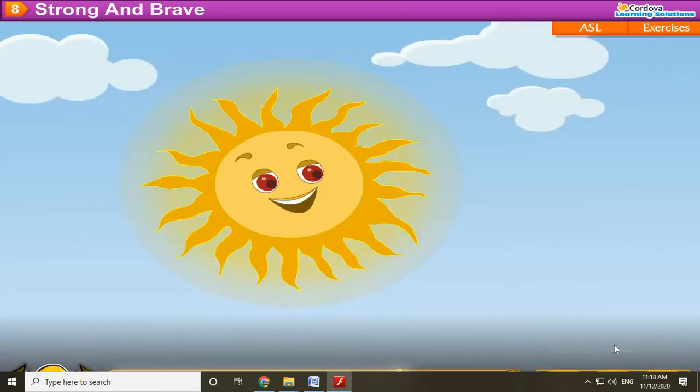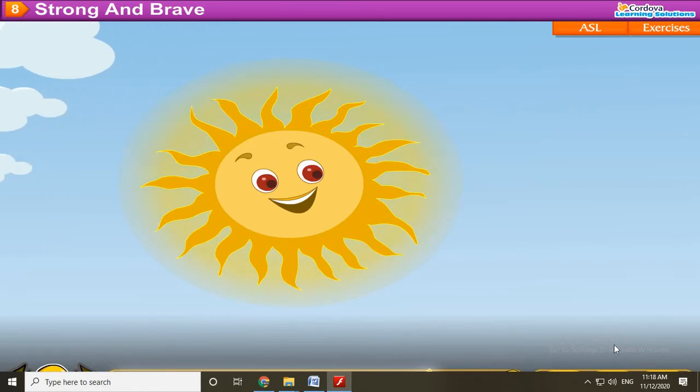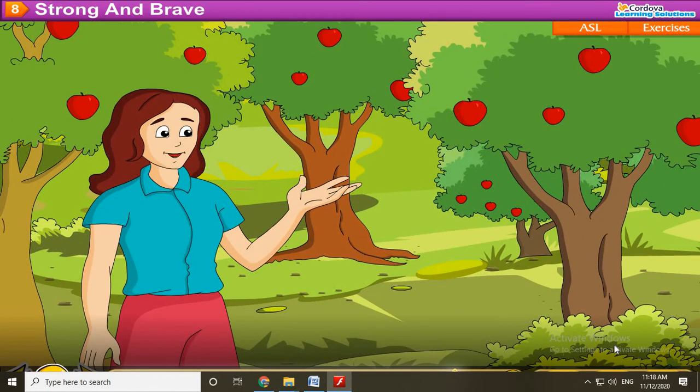This is Mr. Sunny. He is bright and yellow. He has a big smile. This is Mrs. Puri's garden. It has many apple trees. They have green leaves. They give red and juicy apples.